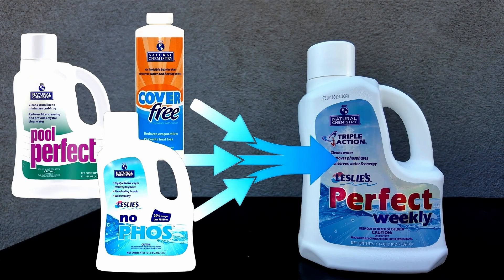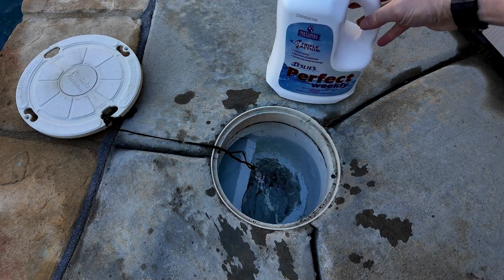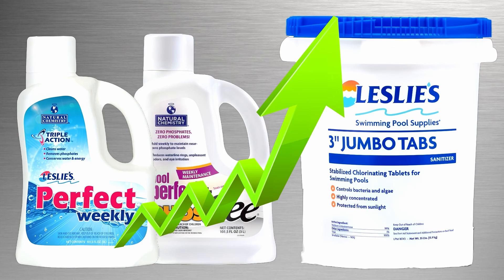Using a phosphate and enzyme product weekly is a great way to increase the effectiveness of the chlorine — or enhance it — and it's really easy to use. You just add the maintenance dose to the pool each week, and it's a cost-effective way of making the chlorine last longer in the pool.